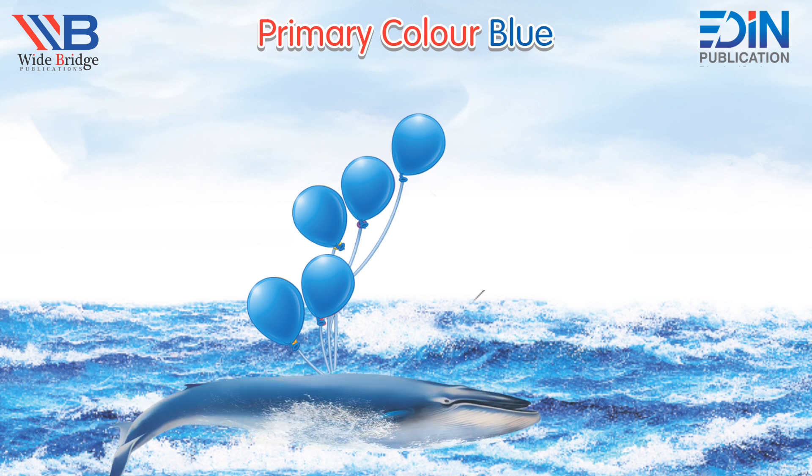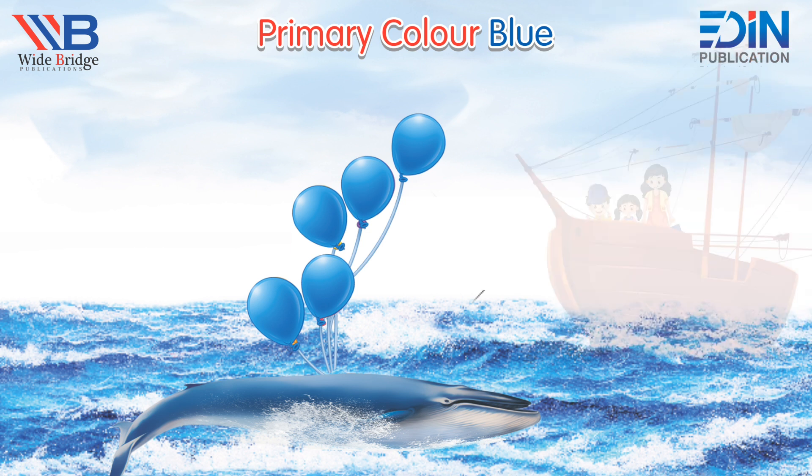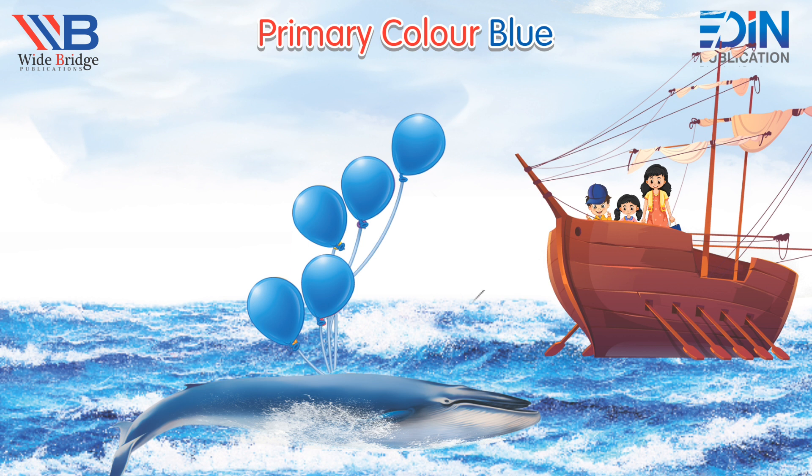Introduction to blue color. Do you know blue is my favorite color because it is bright and a cool color? Okay, now let's see the objects in blue color.